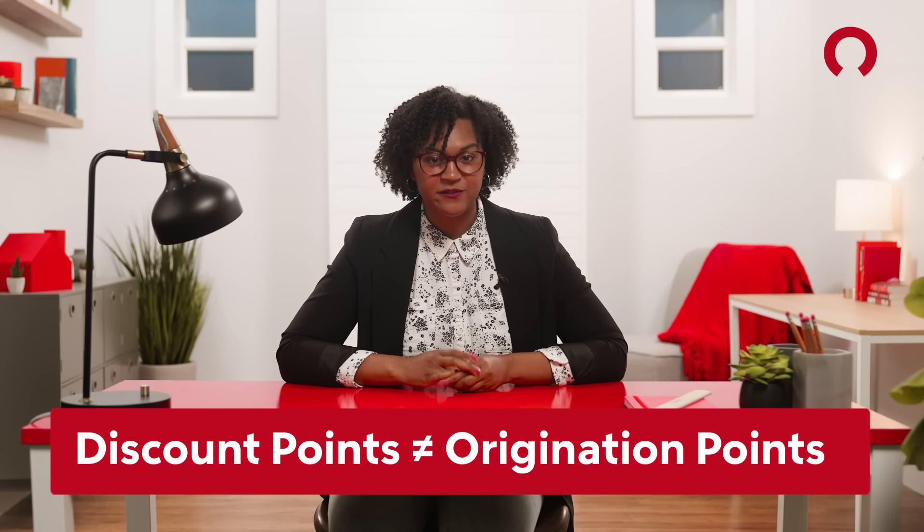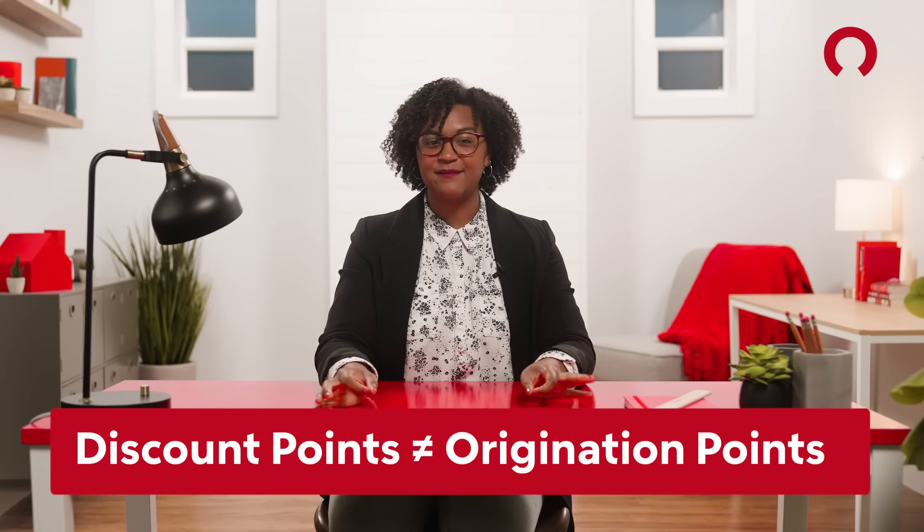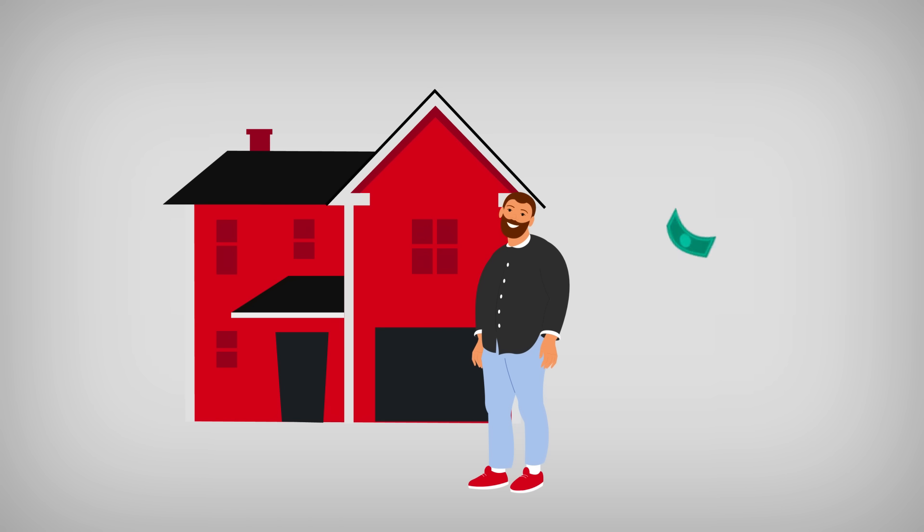Mortgage points are different from origination points. Origination points is just a fancy name for the fee lenders charge for setting up the loan — and that's a whole different episode. The premise is simple: spend a couple thousand at closing on mortgage points, lower your interest rate, and in turn, pay less monthly for the life of the loan.